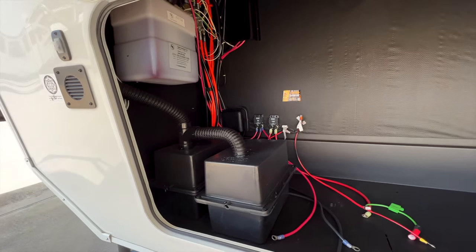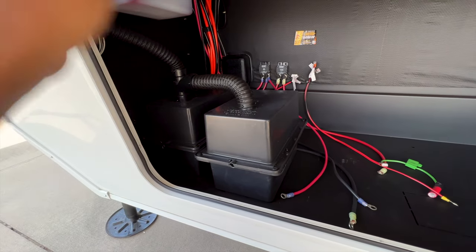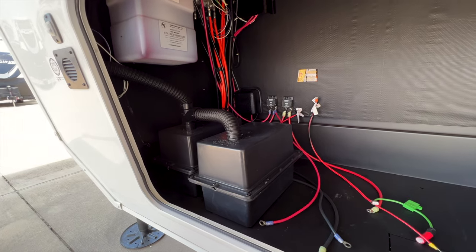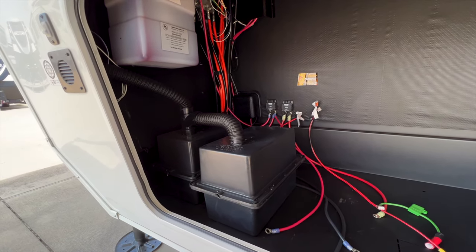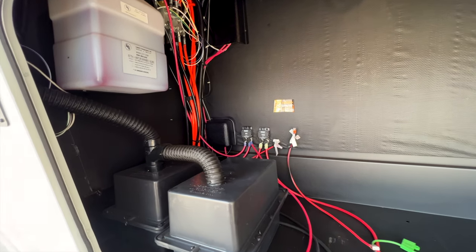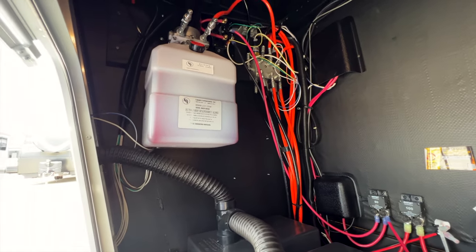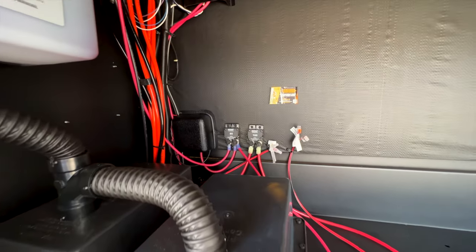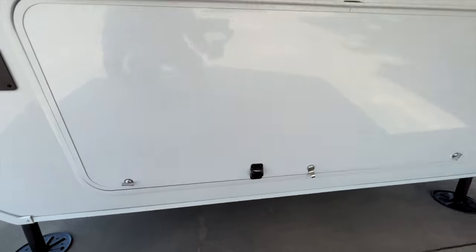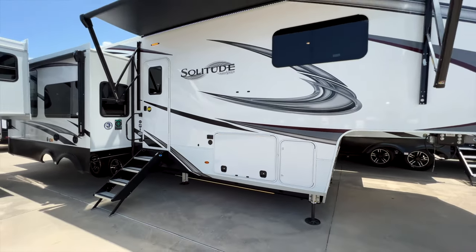Underneath here is a big storage compartment with space for two batteries. A little different from Keystone products that are now coming with lithium batteries from the factory as an option — I haven't seen that yet for Grand Design, but you could add lithium batteries if you wanted. Keystone is now shipping all ordered units with two lithium batteries standard, so that's an interesting difference. You also have hydraulic fluid here for your hydraulic auto-leveling and hydraulic slide outs.